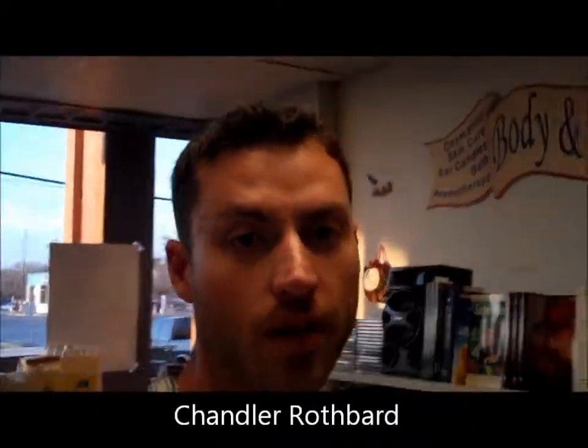Hey, what's up y'all! Here we are keeping it real — local herb of the week at the Cornucopia with Cheryl. Hi Chandler! Nice to see you again. Good to see you. So what are we talking about this week?